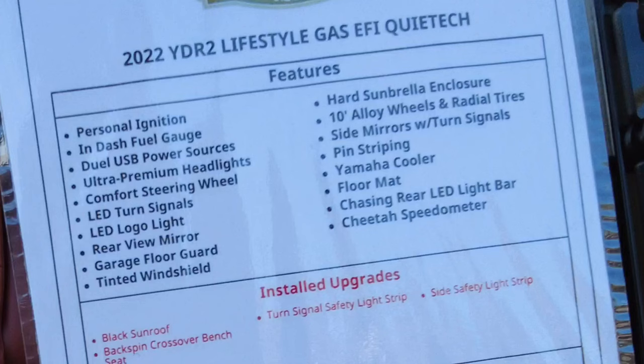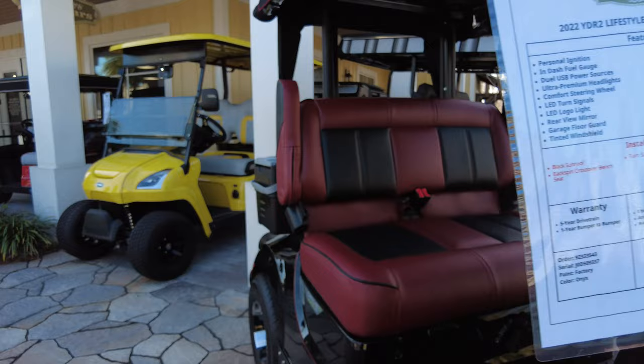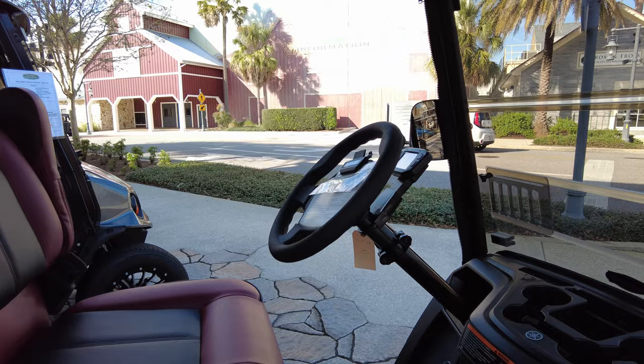The Yamaha QuietTech is probably the top of the line. This is a 2022. It's in black, and it has a nice red bench upgraded seat. As you can see, it has nice upgraded wheels.